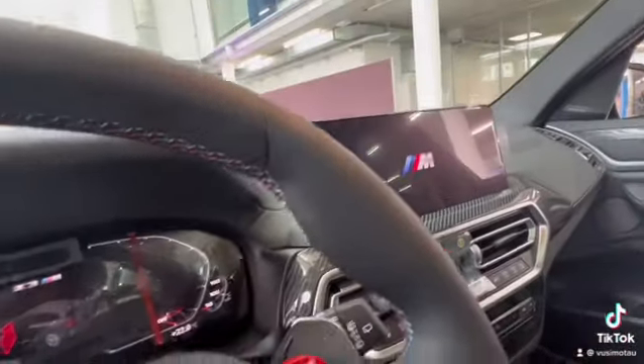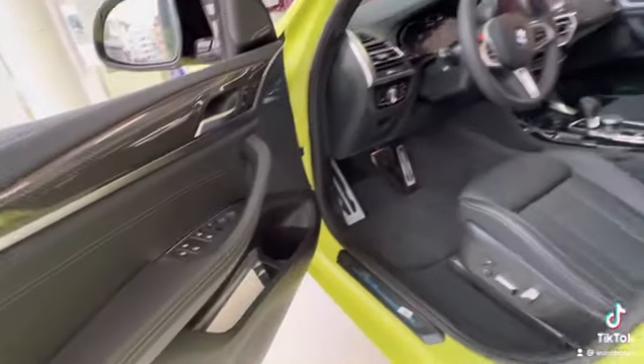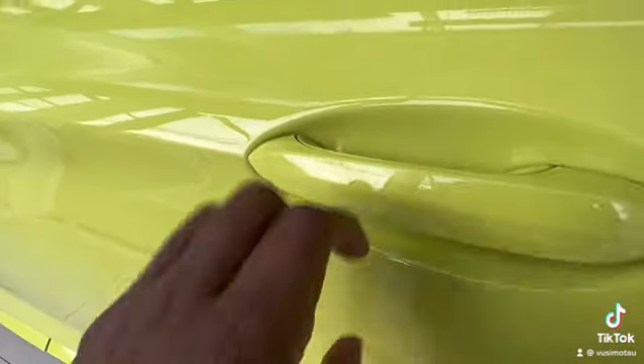Panoramic roof, sunroof. When you open the car, you see the M sign for the BMW. You've got your controls here — M1, M2. You can see the light here.